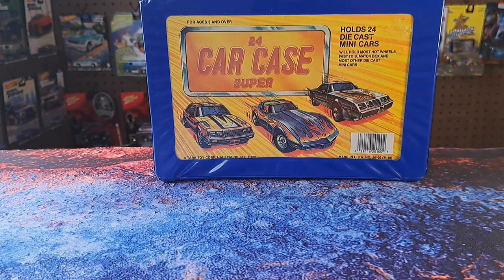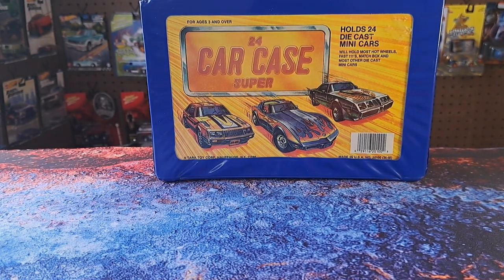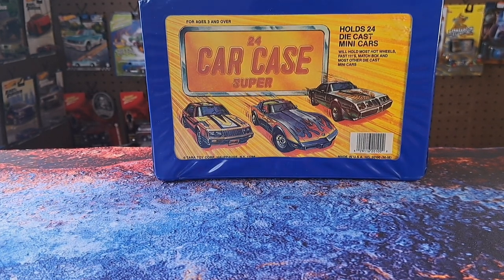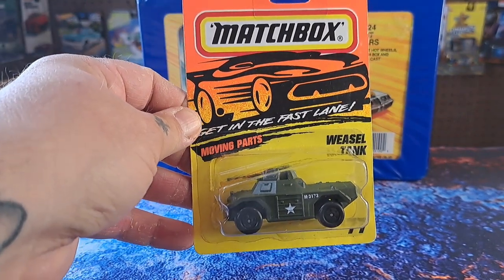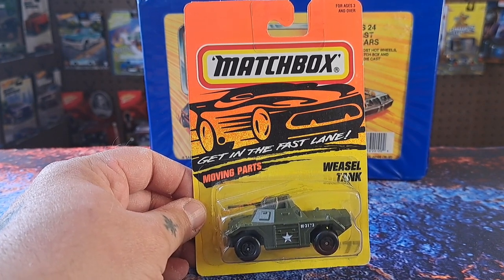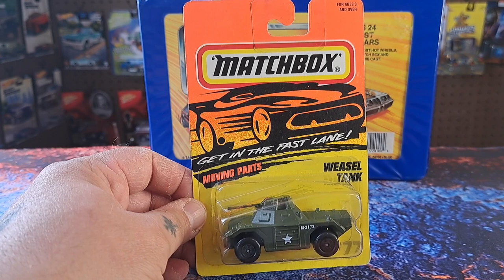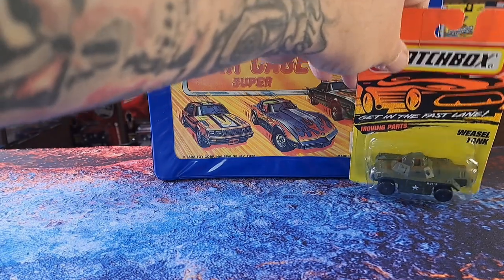You can get a better close-up view of this — it has moving parts. These are from 1995 Matchbox. This is the Weasel Tank. I thought these were pretty sweet. I like the Matchbox logo on the back and that mid-90s look. I don't really have a whole lot of Matchbox, maybe three to five from that era, so I thought that was cool. I don't have any military rides, so I figured I'd grab that one.